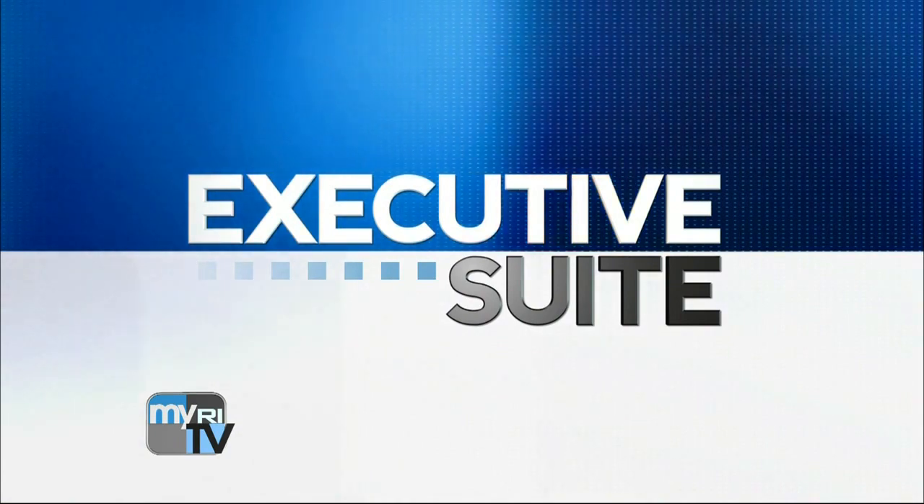Welcome back to Executive Suite. I'm Ted Nesey. Our guest this week, Richard Scabelli. He's chairman and CEO of Yardney Technical Products, and their claim to fame in the last few weeks — they made the batteries for the Mars Rover Curiosity. But a more local claim to fame around here is the fact that you are moving to Rhode Island from Pacatuck, Connecticut. You've been there since the 60s, and a new facility on South County Trail in East Greenwich. Formerly, people might remember, On Semiconductors and Cherry Semiconductors were there.